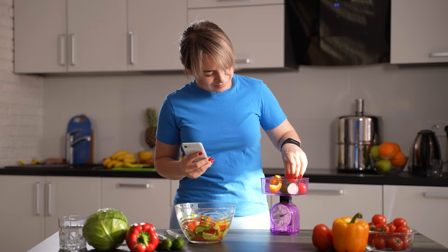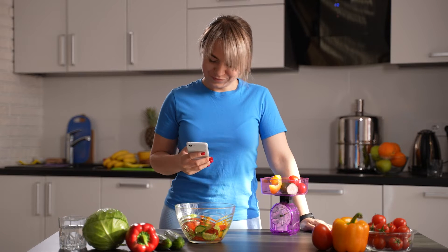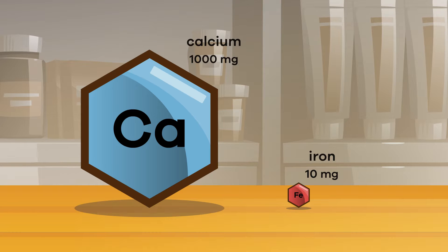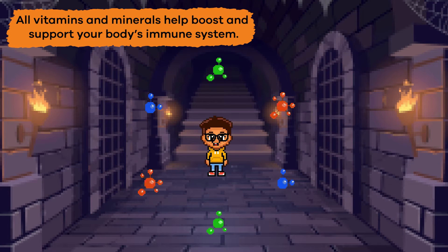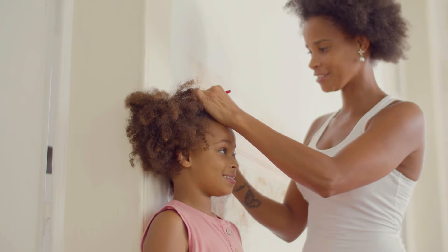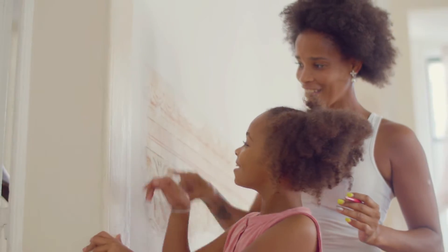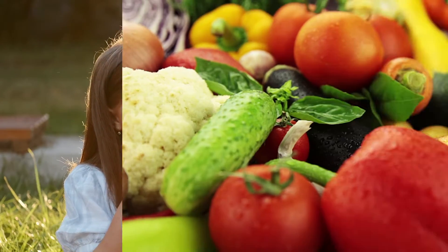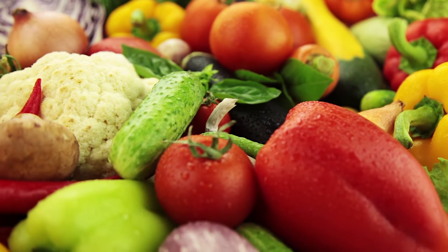You do not need the same amount of every vitamin and mineral. For example, your body needs more of a mineral called calcium than it does of another mineral called iron, which you only need a small amount of each day. All vitamins and minerals help support and boost your body's immune system, which helps you fight off germs and things that can be harmful to your body. They also help you grow and develop by helping your cells and organs do their jobs. Eating a variety of foods helps you get the right balance of vitamins and minerals your body needs, plus other nutrients too.